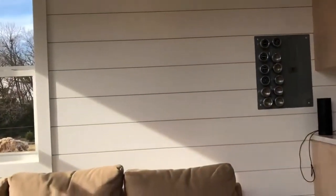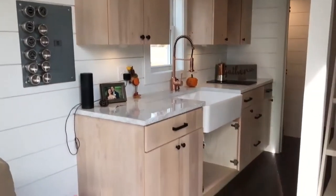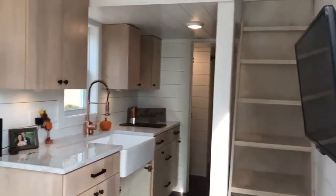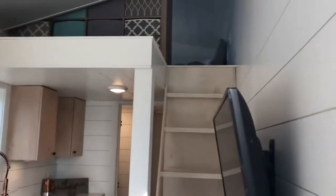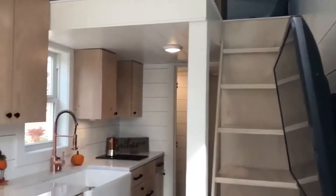We're getting into this tiny house. This is 200 square feet on the first floor, and about 30 square feet in the sleeping loft up there. Show us around!